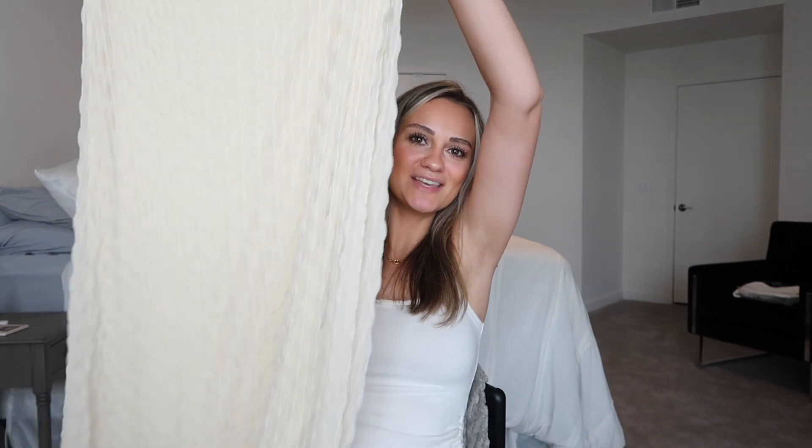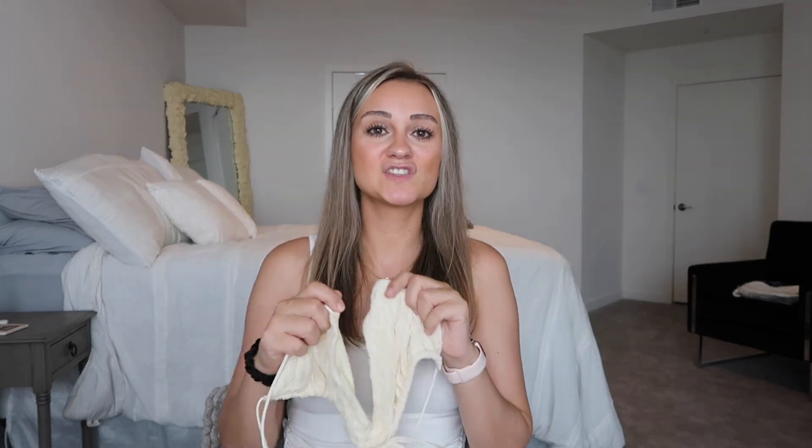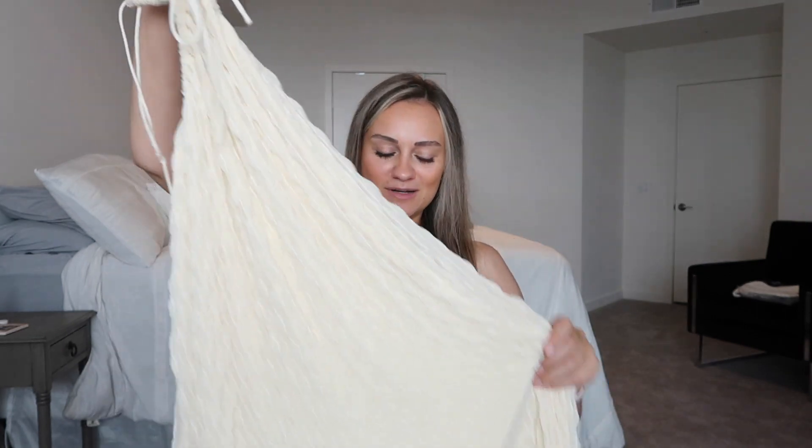My last thing is of course my elopement dress. I showed this in another video. This is from Sabo Skirt and I feel like this is the perfect dress to wear to Bali for an elopement. It's a bit of an off-white color, which I think will be perfect because Tyler's wearing linen — he's not wearing a crisp white either. So I feel like this will match him absolutely perfectly. And with the open back, it just seems very Bali. I just think it's so cute and I'm so excited to wear this. I think that is everything, you guys — that's everything I bought specifically for our trip to Bali and Singapore.